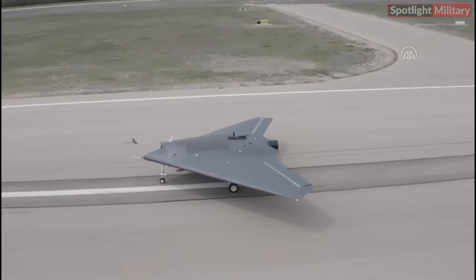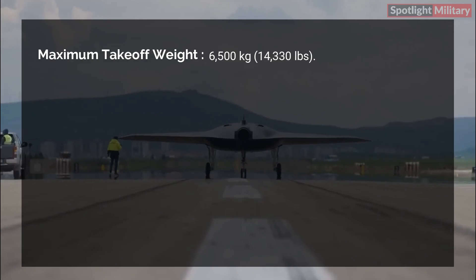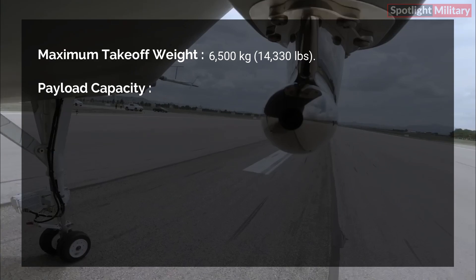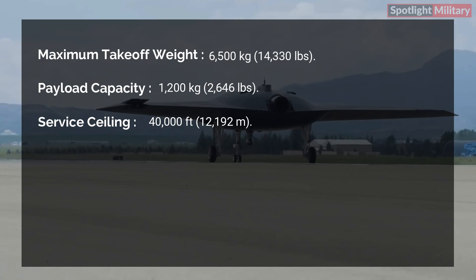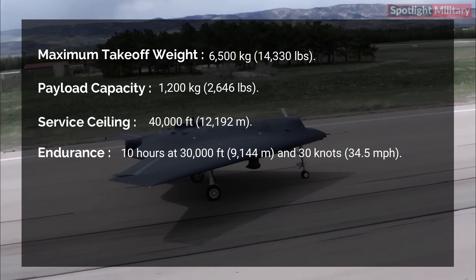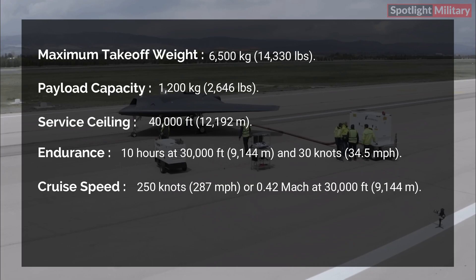Technical specifications: Maximum take-off weight: 6,500 kg (14,330 lbs). Payload capacity: 1,200 kg (2,646 lbs). Service ceiling: 40,000 feet (12,192 meters). Endurance: 10 hours at 30,000 feet (9,144 meters) and 30 knots (34.5 miles per hour). Cruise speed: 250 knots (287 miles per hour), or 0.42 Mach at 30,000 feet (9,144 meters).